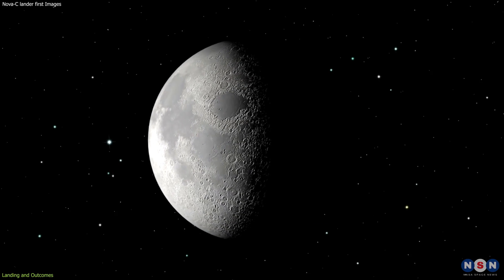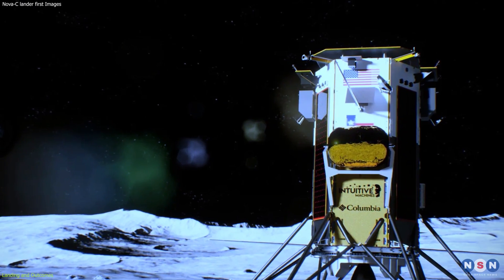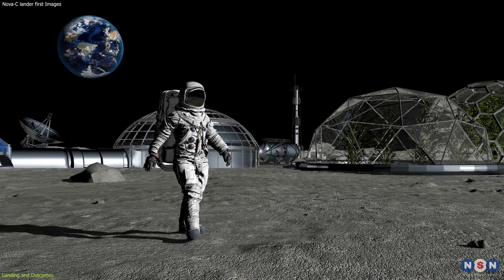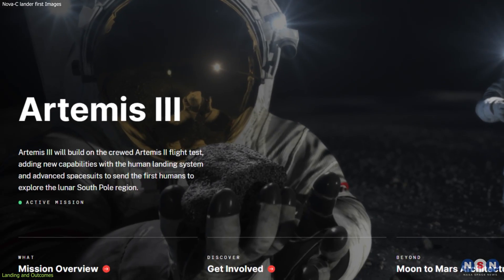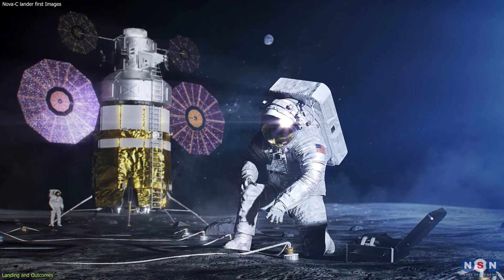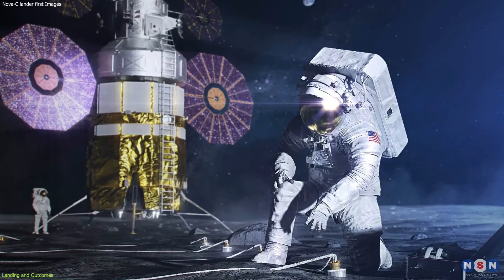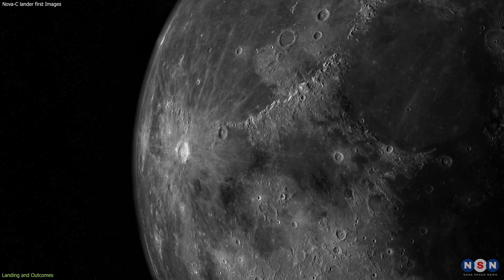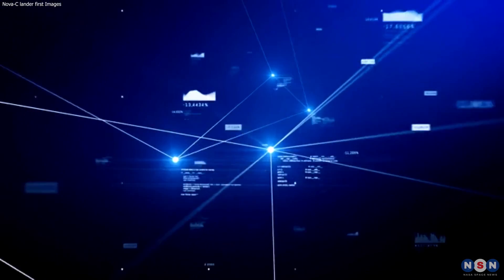It will not survive the lunar night, which lasts for about 14 Earth days, and will freeze and power down. But it will leave behind a lasting legacy, as it will help pave the way for human exploration of the Moon as part of NASA's Artemis program, which aims to land the first woman and the next man on the Moon by 2028. It will also contribute to the scientific and technological advancement of lunar exploration, and provide valuable data and insights for future missions.